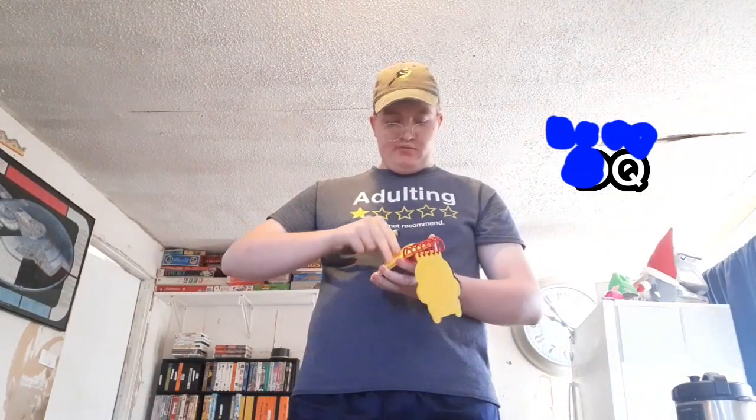You know what we need? Our handy dandy notebook. Our third clue is the letters D and Q.